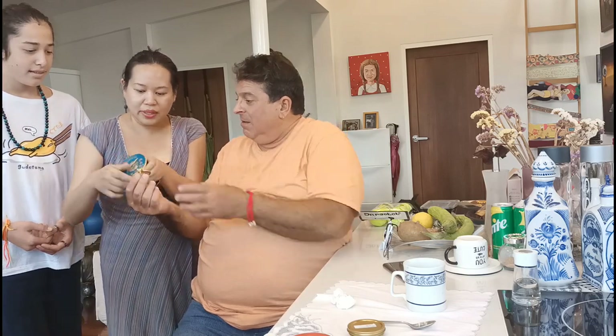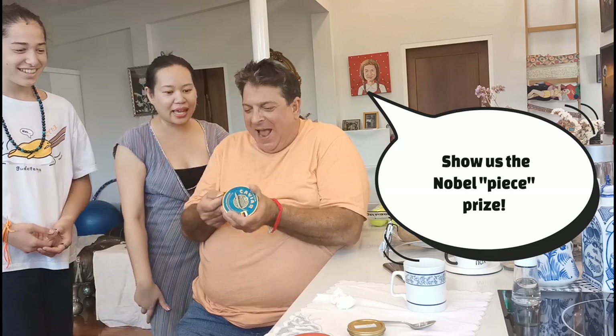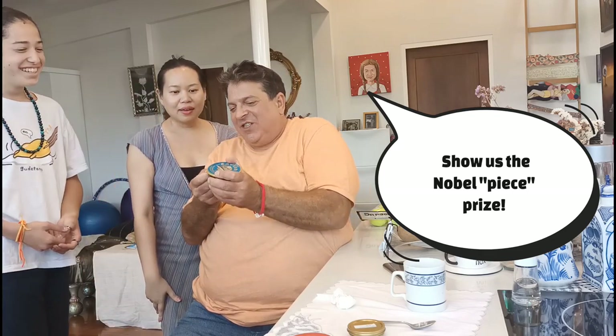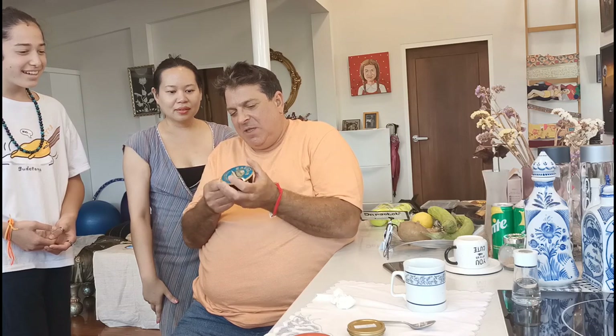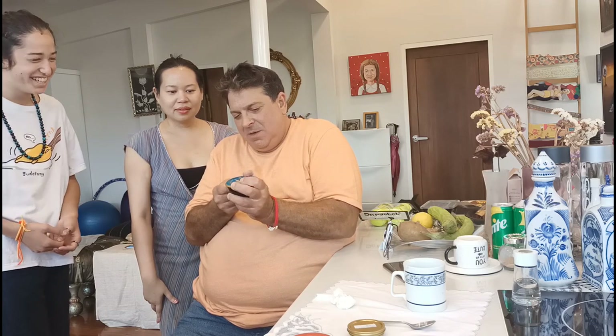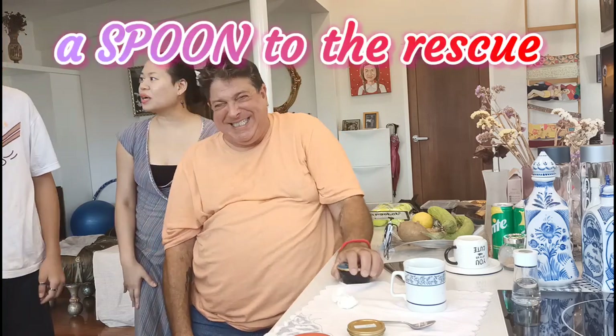We've got to figure out how to open this up. Hold on. I've never used the thing before. Show us the Nobel Peace Prize caviar opener. I can fix a car with this. You know what? The thing might work. The thing doesn't work — we're going to use a spoon if the thing doesn't work.